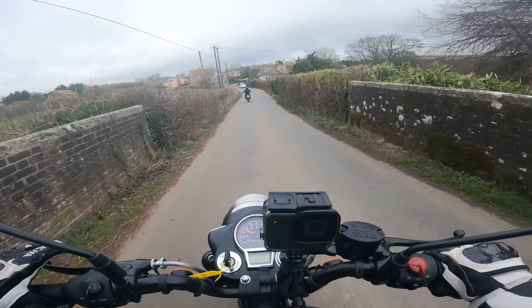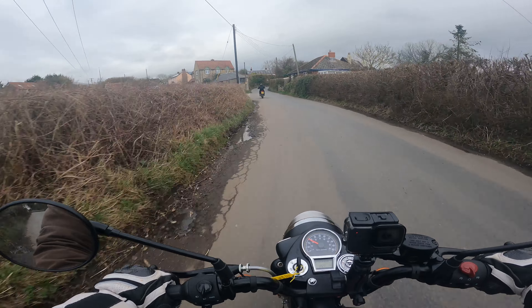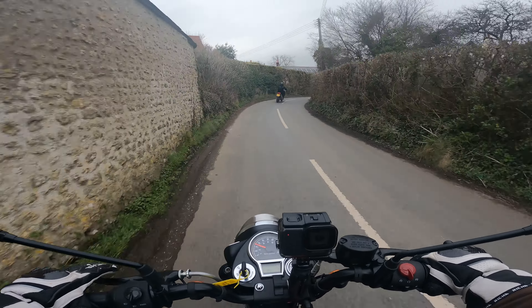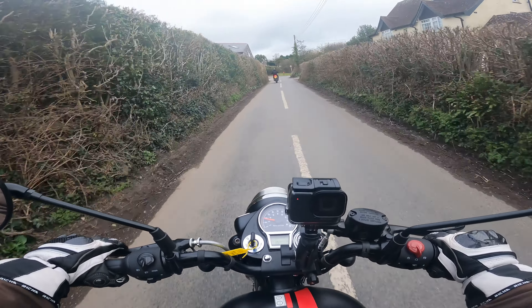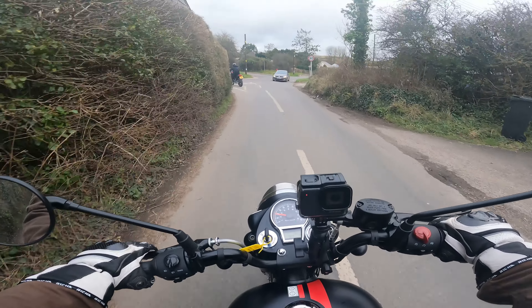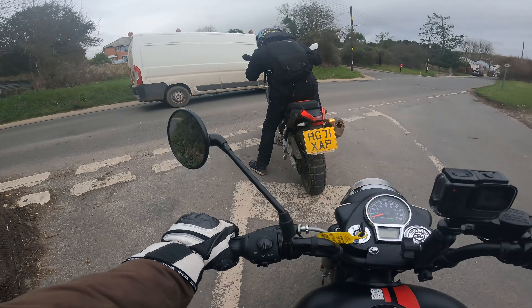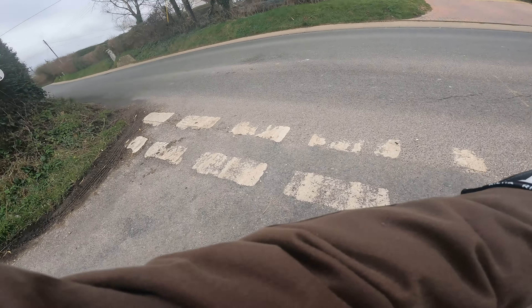Don't get me wrong, I'm all for a simple layout. I like the simplicity of this bike — it's not really about the tech. I would have liked a gear indicator, that would have been nice. But otherwise I don't need traction control. You ain't doing anything silly on here.